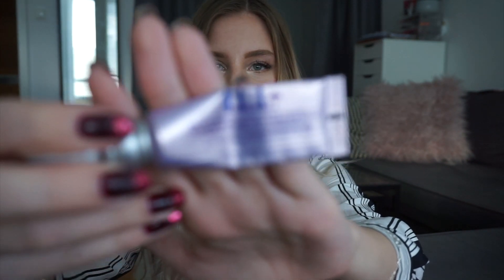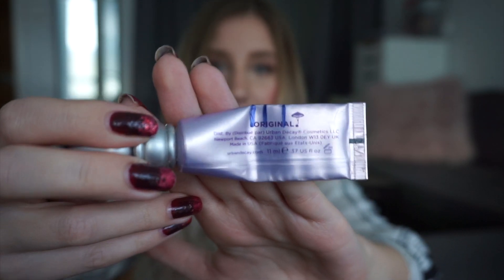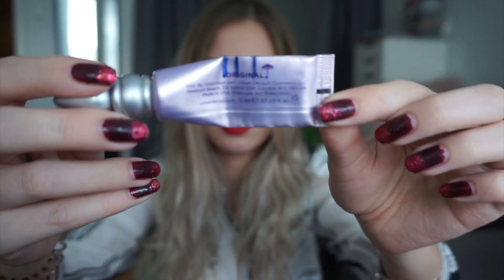The first product is my Urban Decay Eyeshadow Primer Potion and this is my current progress. I'm still making decent progress on this product, however I feel like the progress is a tiny bit less this time around. I feel like I use this every day and I don't feel like I used it less this month compared to last month. I'm filming this update a tiny bit earlier and also February is shorter, so that might have something to do with it. But yeah, my Urban Decay Eyeshadow Primer Potion is going steady.